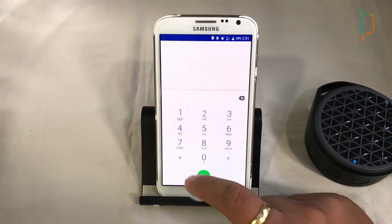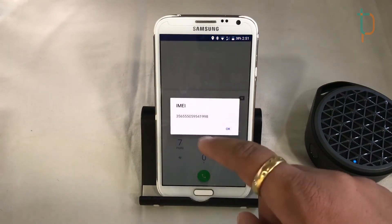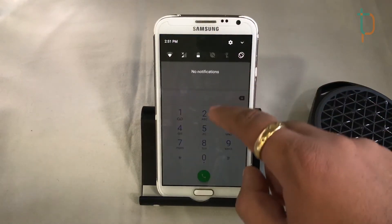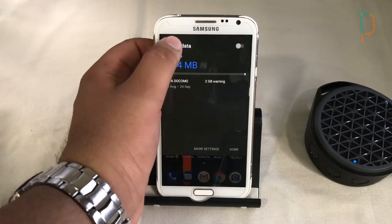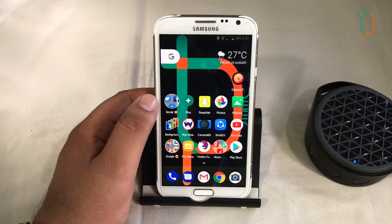We'll quickly jump into the dialer and check our IMEI number. As you can see, it properly shows our IMEI and we're getting network. Now we'll try mobile data and see how it performs.